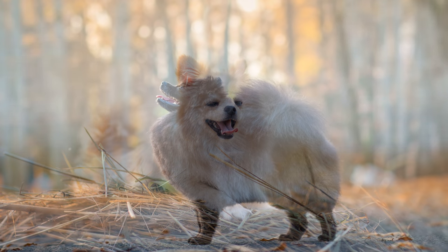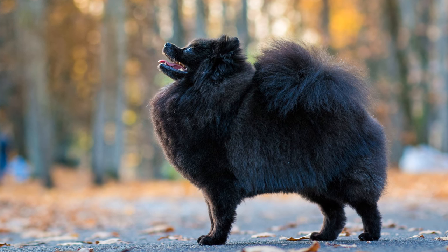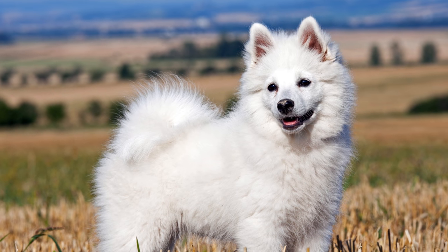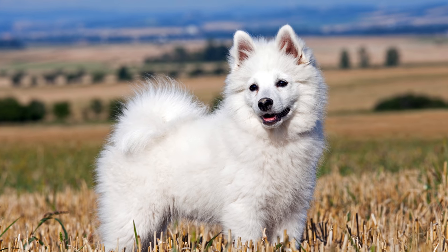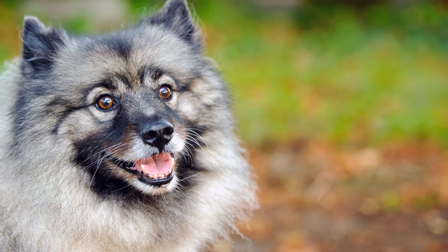Das Haarkleid der Hunde ist sehr dicht, üppig und zweilagig. Das lange, eher abstehende Fell weist eine Art Mähne am Hals auf. Auch die Hinterläufe sind stark behaart. Die langhaarige Rute ist buschig und wird als Kringel über dem Rücken getragen.